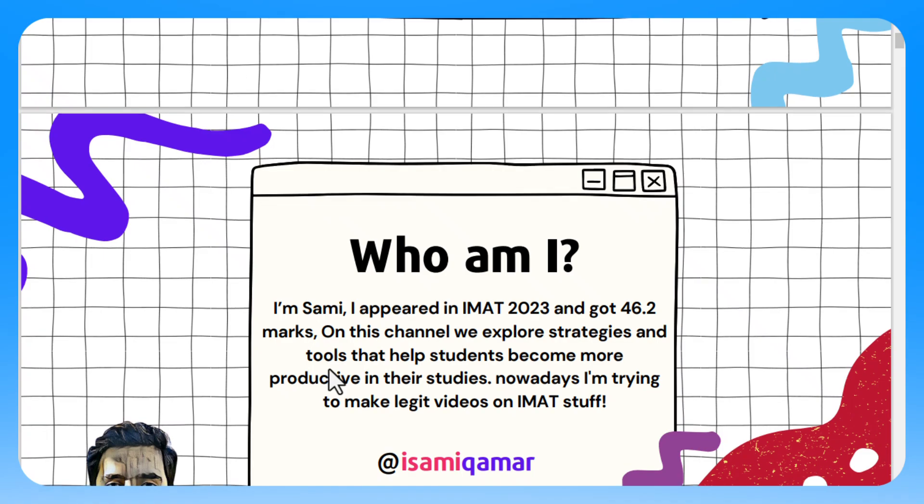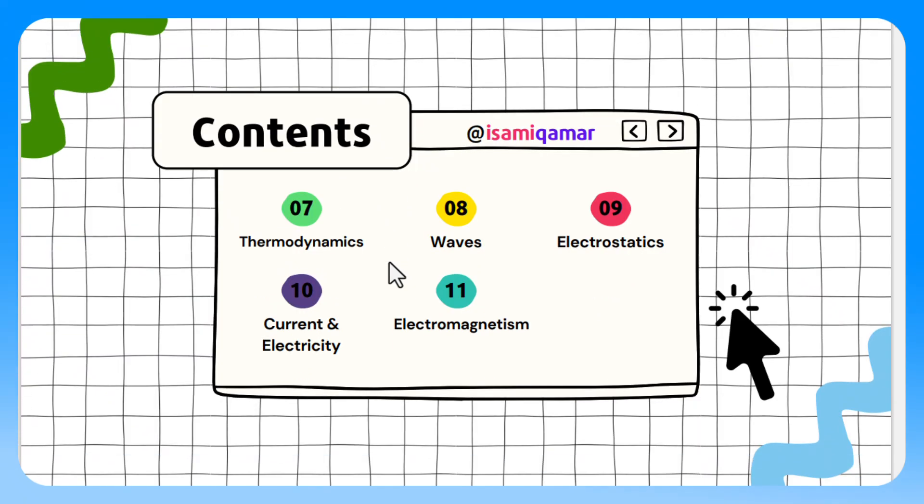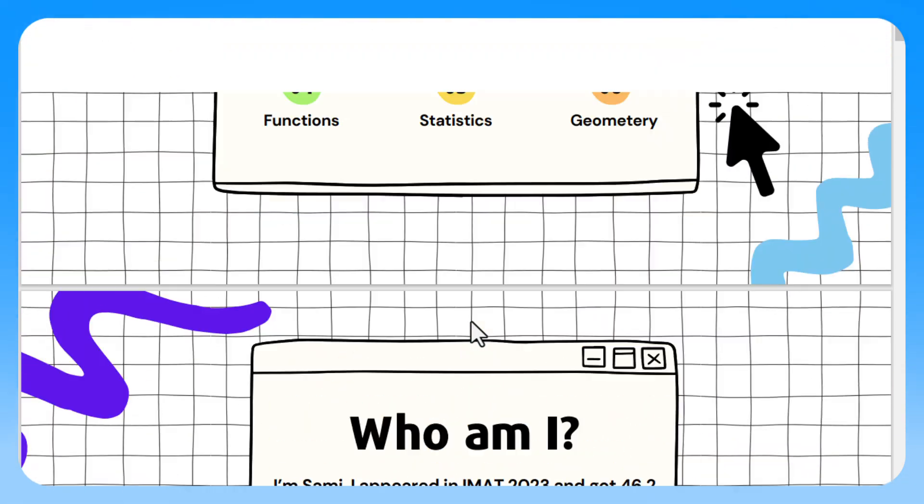Get those table of contents — the link will be in the video description. Take a simple piece of paper or a clean Excel sheet, write all those chapters for each subject, and write the days. You have 45 days — one and a half months. Give each chapter two days, or three days if it's a very lengthy chapter. I've categorized the whole syllabus into around thirteen to fifteen chapters that are easy to cover.